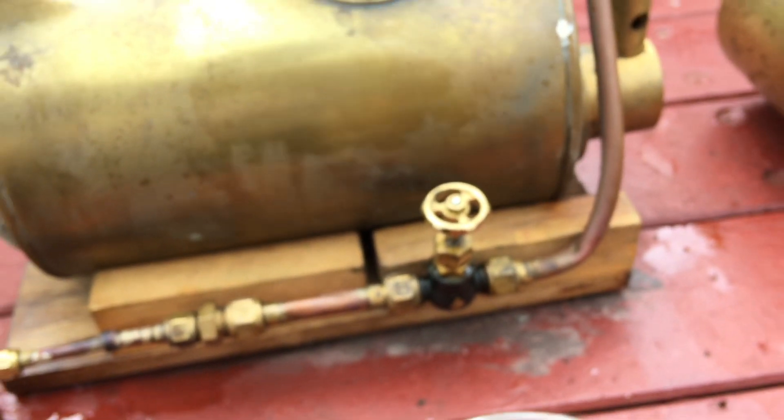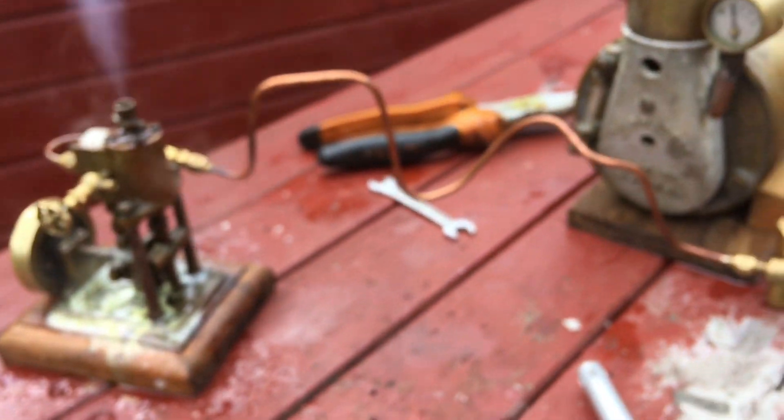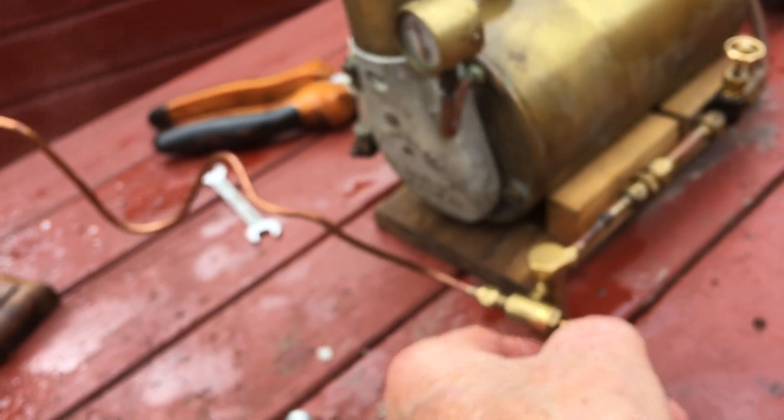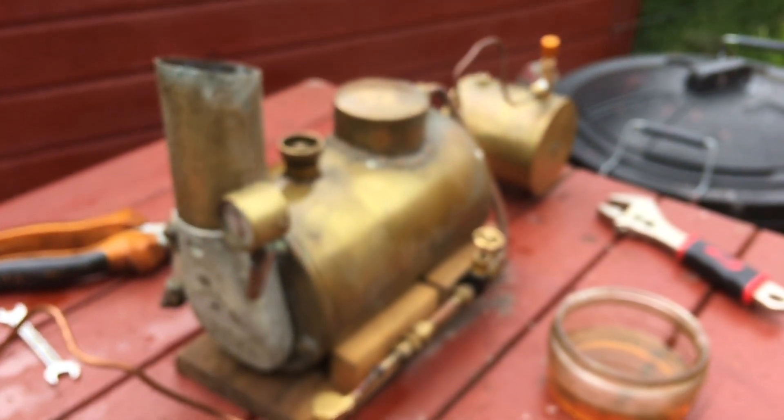It just needs a good clean up. To be honest, I like it to be authentic myself. I've got to sort out the engine issue. I hope you liked that bit of fun, and I'll catch you next time.